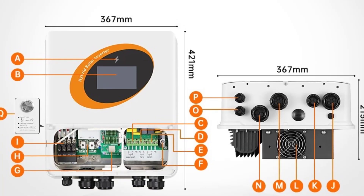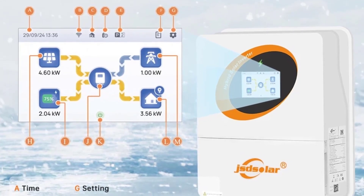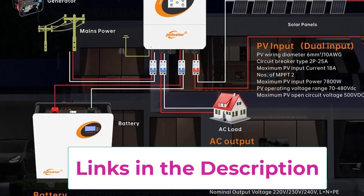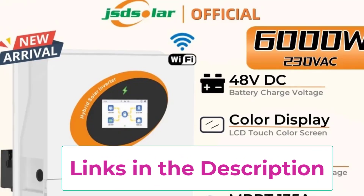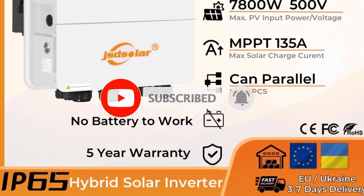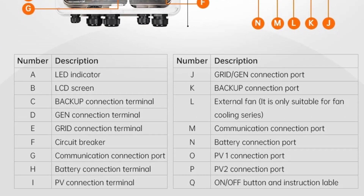Designed with smart cooling technology and an IP65-rated enclosure, it provides reliable performance in harsh environments including dust, humidity, and rain. The inverter outputs a stable 230VAC suitable for most household and business appliances, while the 48V DC battery system ensures seamless backup power during outages. With built-in Wi-Fi monitoring, users can track performance, energy production, and system status in real-time via a smartphone or PC, making energy management simple and efficient. Its hybrid functionality allows excess energy to be stored in batteries, used directly, or exported to the grid, maximizing energy independence and savings. The JST Solar 6KW Hybrid Inverter is a durable, high-performance, and smart choice for anyone seeking reliable renewable energy with advanced control and flexibility.